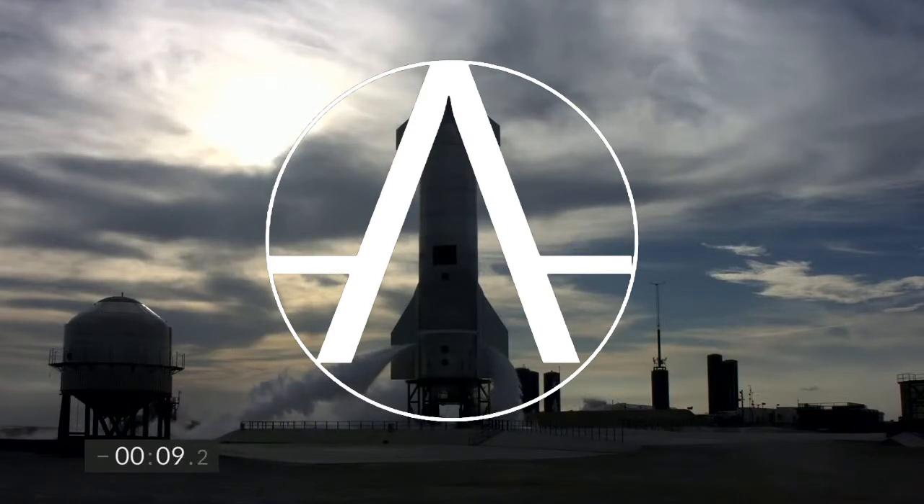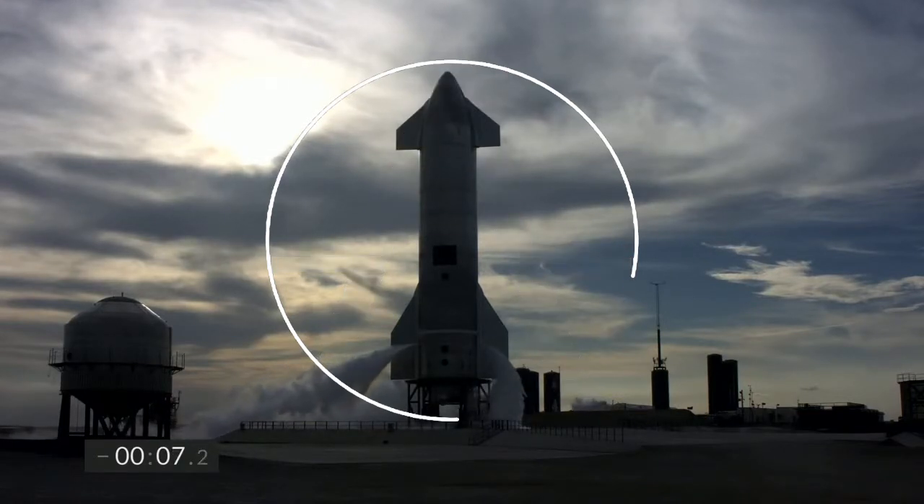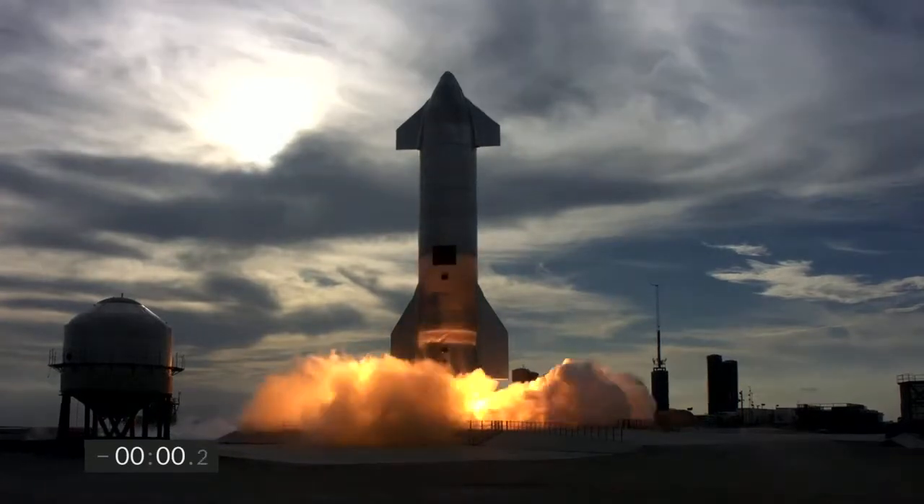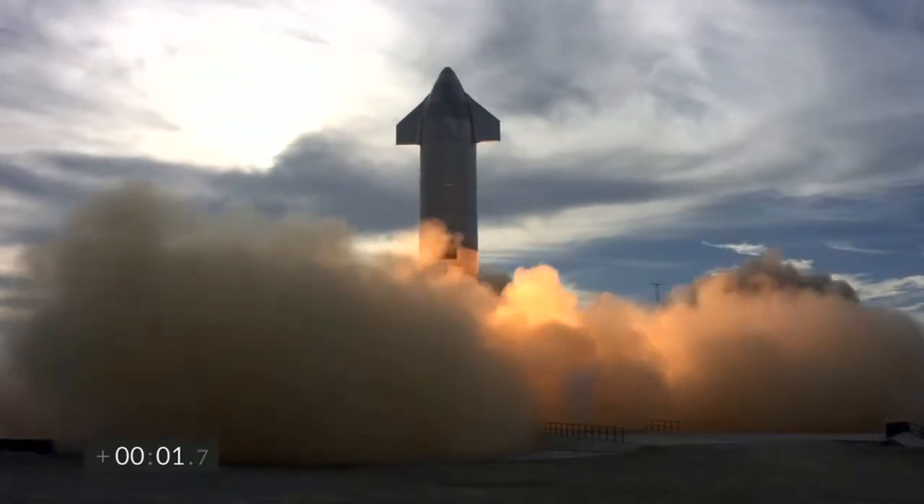TMS 10, 9, 8, 7, 6, 5, 4, 3, 2, 1. Ignition. We have liftoff.